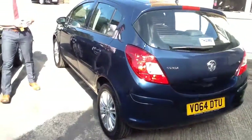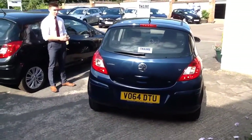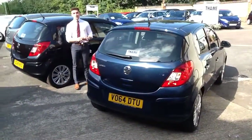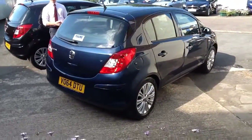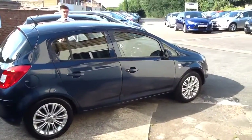The SE comes with these really nice 16-inch alloy wheels and you also get automatic headlights, so you don't need to ever worry about leaving the headlights on and draining your battery. They'll come on as soon as it gets gloomy outside - it's got an intelligent little solar panel sensor in the front of the screen.